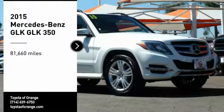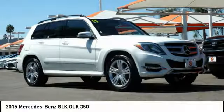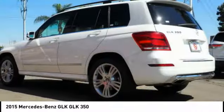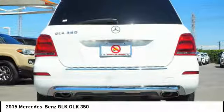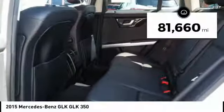Stop by and take a look at the 2015 GLK class. Based on the C-Class, the GLK joins the small upscale SUV class. Its smooth 268 horsepower 3.5 liter V6 delivers quick acceleration. This vehicle has less than 85,000 miles.